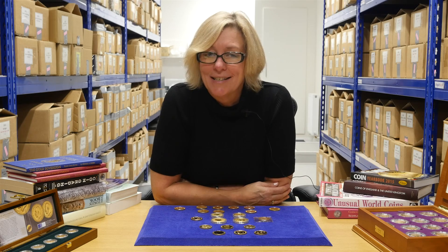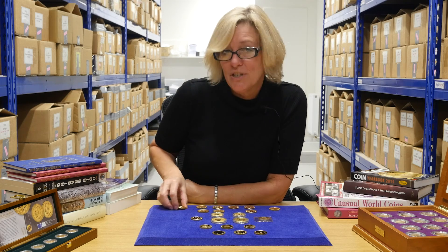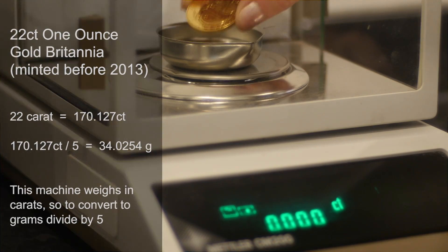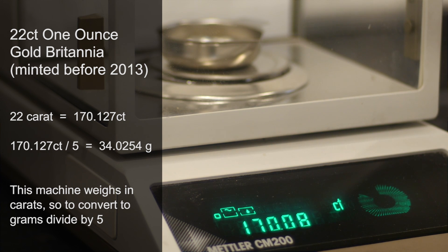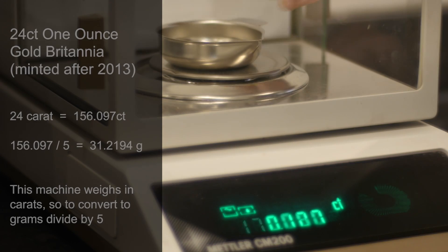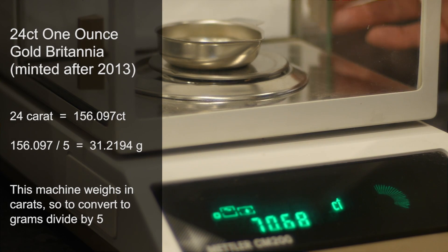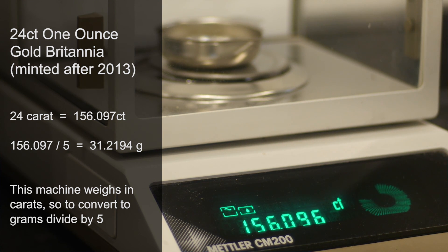The one ounce coins will weigh differently, and the 22 karat will always weigh heavier. The easiest way to explain this is with the Britannia. The Britannia minted before 2013 was 22 karat and weighs 34.05 grams. The Britannia minted after 2013 is 24 karat and weighs 31.21 grams. They both contain exactly the same amount of gold.